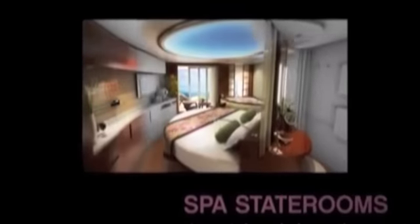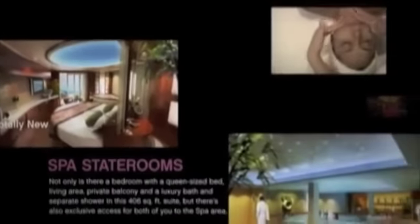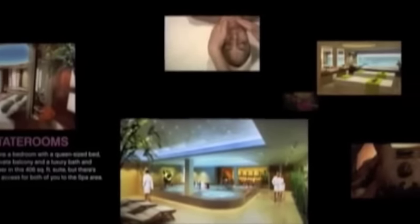Maybe between massages, I'll get a massage. Check out the spa staterooms — totally new for NCL and as close as it gets to living in a spa. Here, the spa suite, spa deluxe balcony, and spa balcony staterooms provide private access to the Mondaro Spa Thermal Suites and Fitness Centre next door.